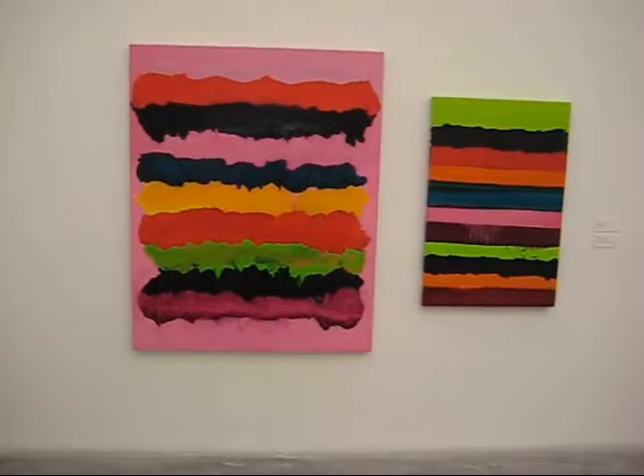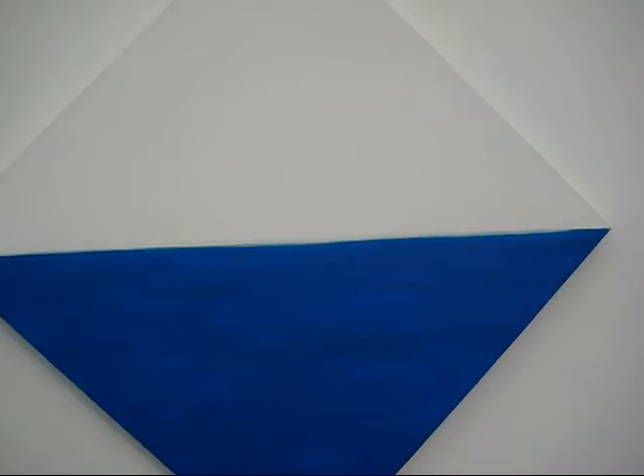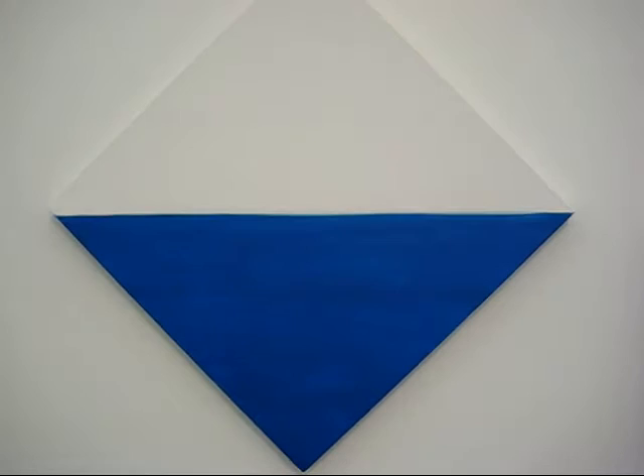Look at the two paintings — I believe these were on the cover of Art Forum and Art in America, if I'm not mistaken. Look at that. This Lüschen is just titled Horizon and it's from the collection of Marilyn Minter and Bill Miller — and that says it all. There's your ocean, there's the horizon.